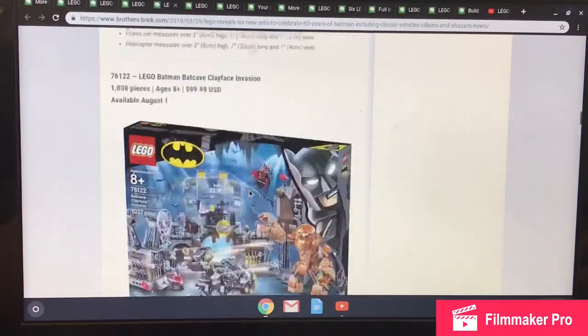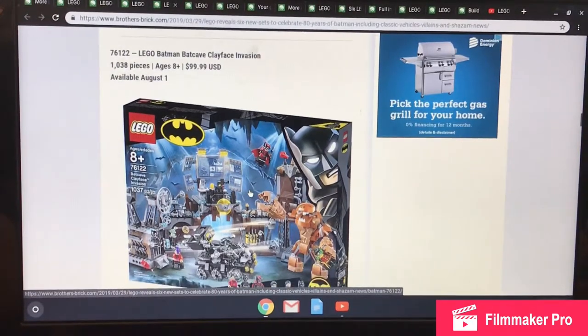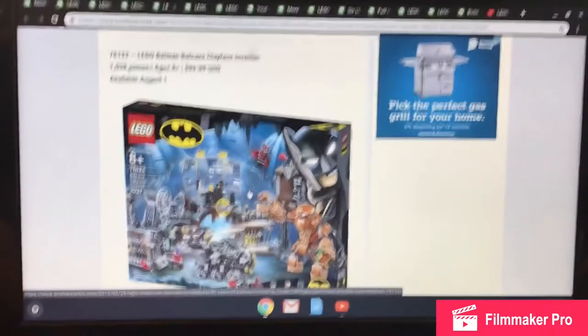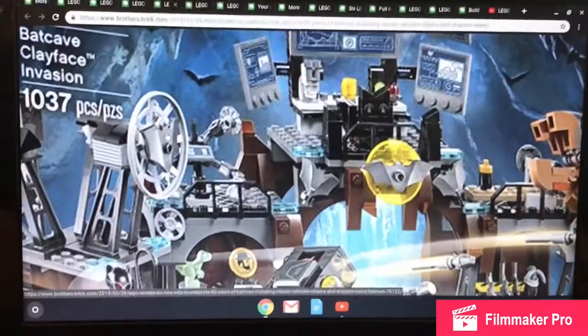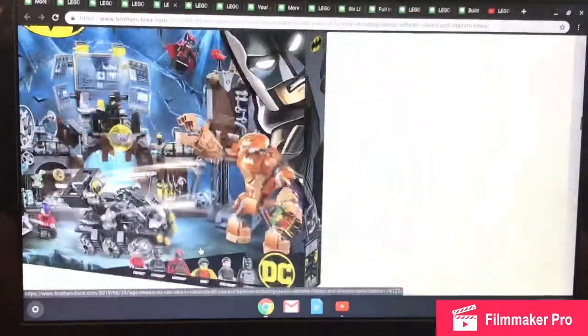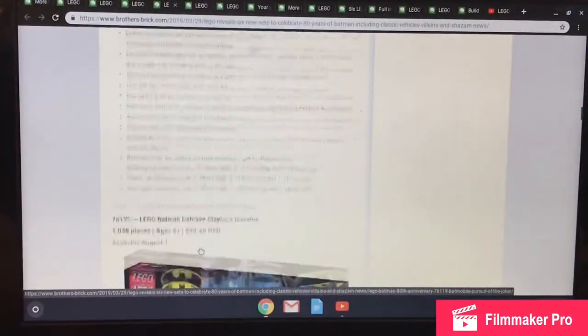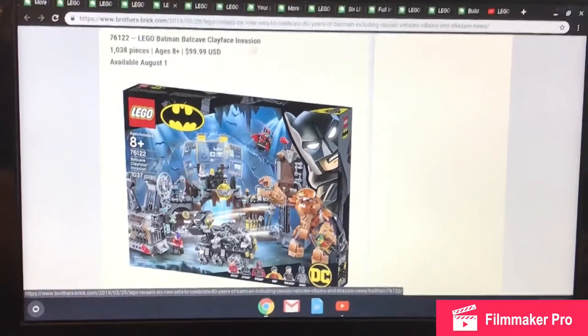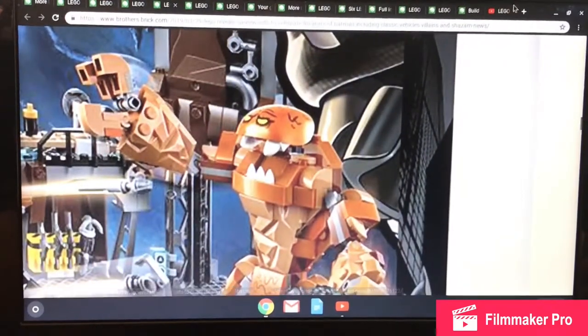Now the controversial set: set 76122, the LEGO Batman Batcave Clayface Invasion, with 1,038 pieces, ages 8 and up, retailing for $99.99 — rounding up to $100 US — available August 1st. If you've seen LEGO meme content around March 30th when these pictures were released, you'll know people were giving this set a lot of hate, mainly because of Clayface's face.